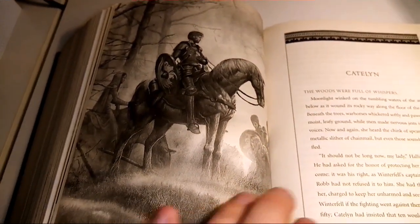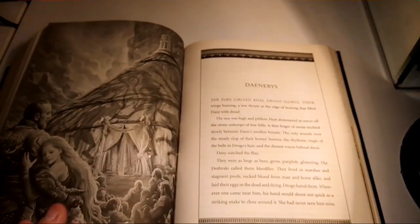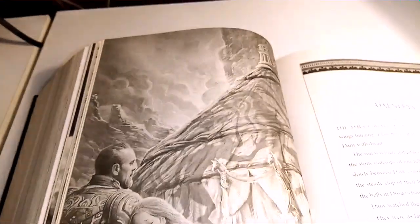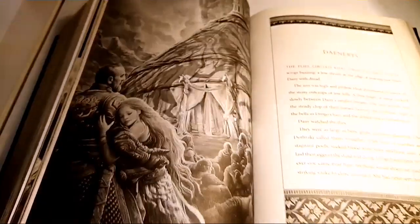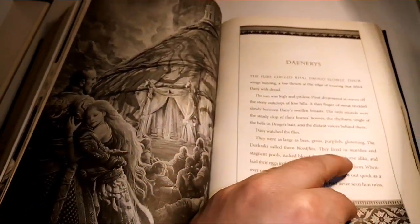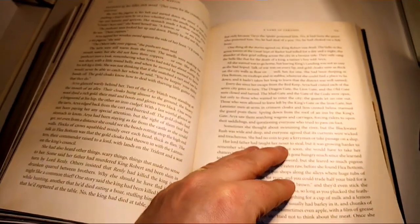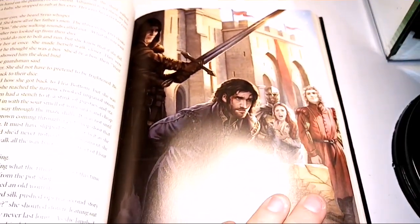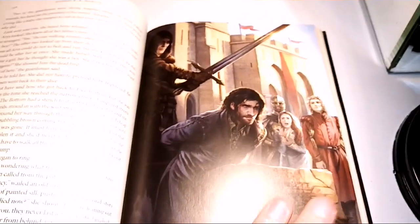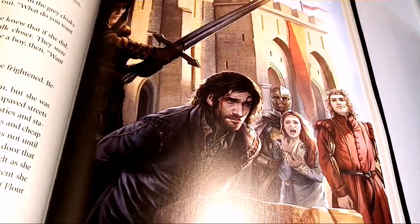Whispering Woods, and then the spookiness from the witch — the goat witch that finishes Drogo, who perhaps was already on his way out, and she just kind of takes advantage of his weakened state. And then we've got Ned's final moments, which is a pretty cool scene.